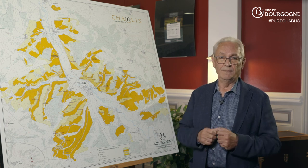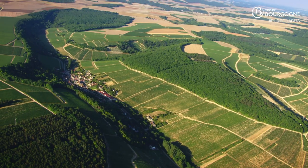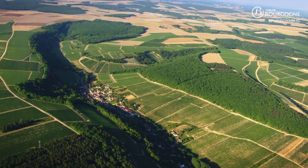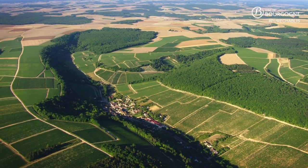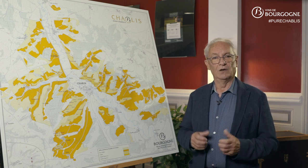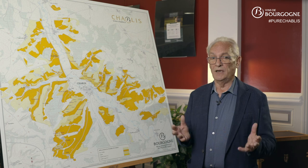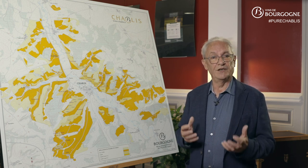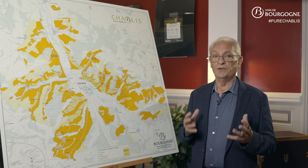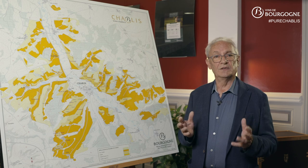The terroirs of Chablis are based on the nature of the soil, but also on the orientation of the vineyards, their exposure, and the prevailing climatic conditions. All these different factors contribute to the great diversity of Chablis wines. Within this appellation, one can find wines that are fresh, lively and sharp, as well as wines that are full-bodied, round and fleshy. This extraordinary richness greatly explains the undeniable success of these wines.